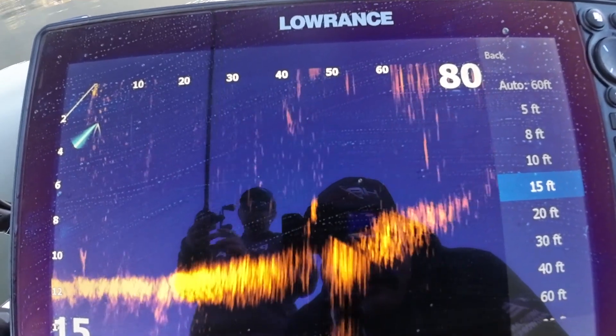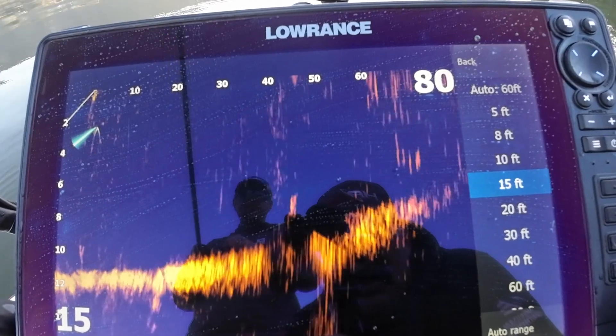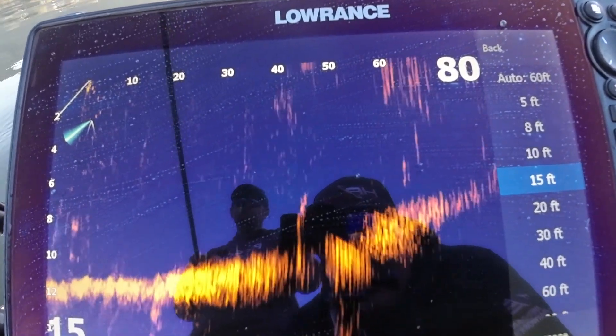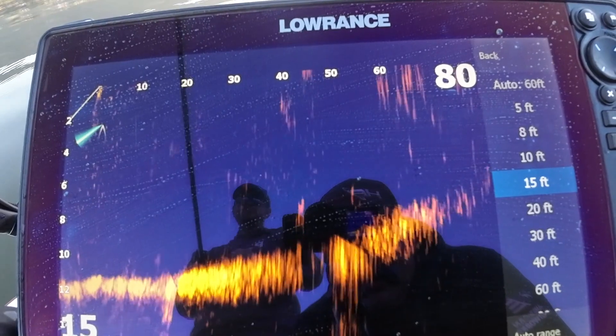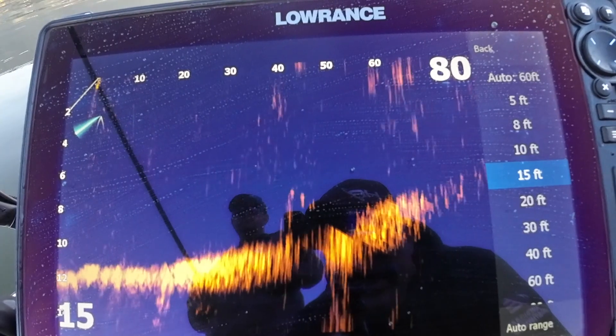Cast it out. It lands, it's dropping somewhere. Where's it dropping? There it drops, right between those two fish, bro. It's right there, it's following it. It's following it. Yes, they want to though. Following it, following it. Coming towards the next tree, still following it.